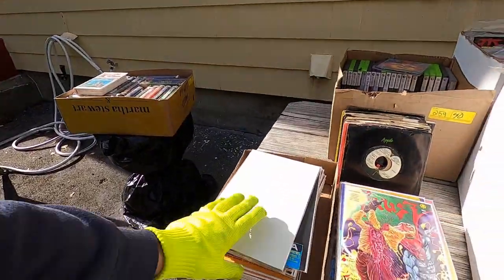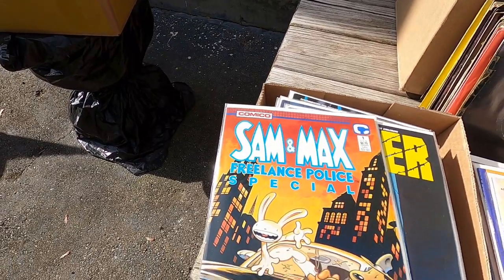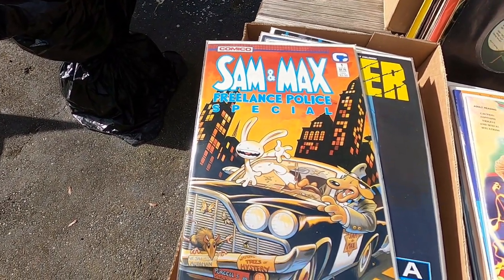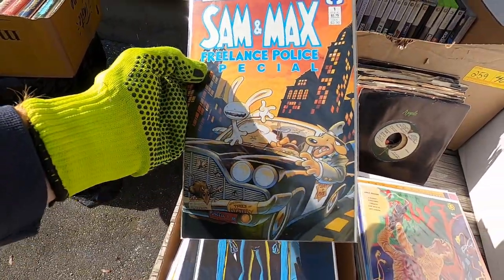This one isn't quite as good, but it did have this one — this is my second time finding this: Sam & Max Freelance Police Special, based on the point-and-click computer game. This is really hard to find and that's really cool right there.